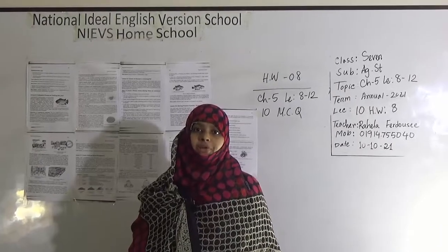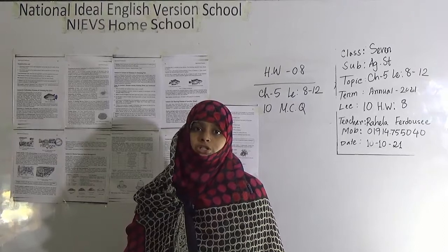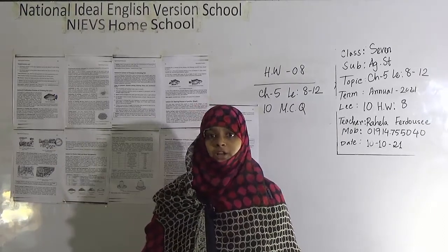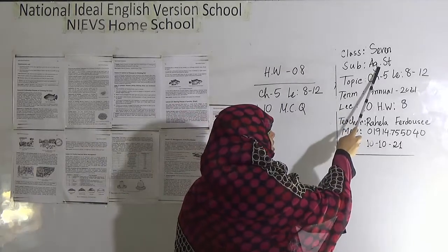Assalamu alaikum, welcome to NIABS home school. I am Raila Fiddossi, Assistant Teacher, Deshift. Today we are going to have a class with the students of class 7. Our today's subject is Agricultural Studies.